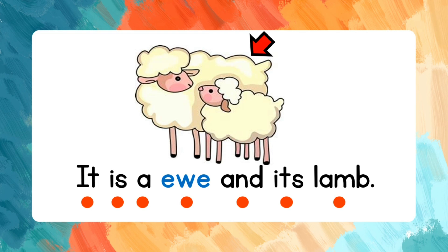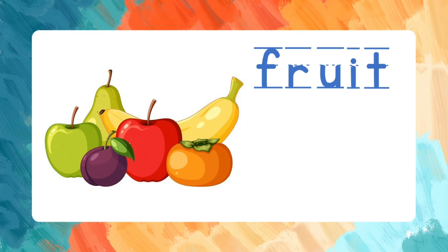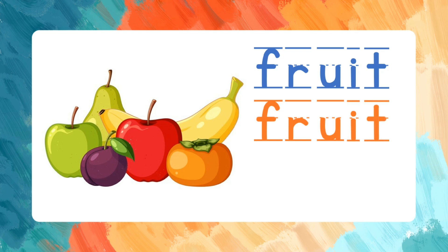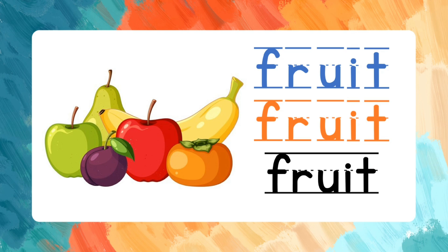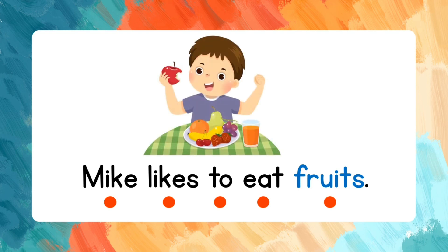Fruit. F-R-U-I-T. Let's spell the word again: F-R-U-I-T. Fruit. Let's read the sentence: Mike likes to eat fruits.